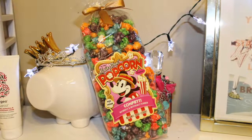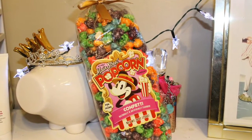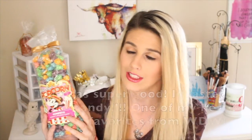The first thing I see is kind of large. I got some Main Street popcorn — this is the confetti popcorn. It looks really, really good. I love popcorn and this is really pretty — super excited about this.